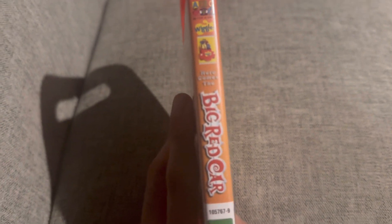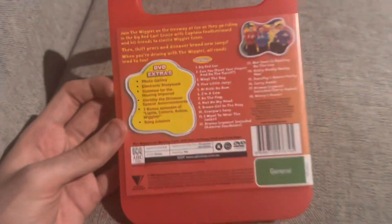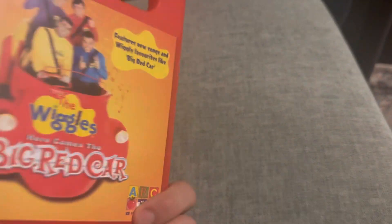Here we've got the front and the spine profile picture, so we've got the ABC for Kids logo, the same profile picture as the VHS with the Wiggles and the Big Red Car, the title, the catalog number, and the G rating. And the back — it's basically the same layout as the VHS copy, except it's condensed to fit the handle case.